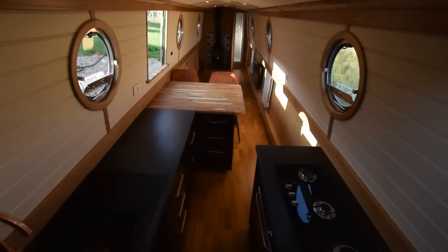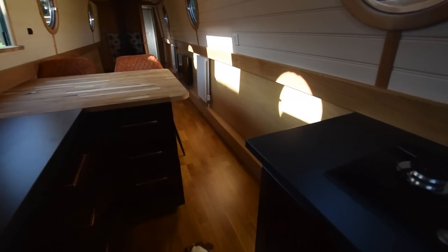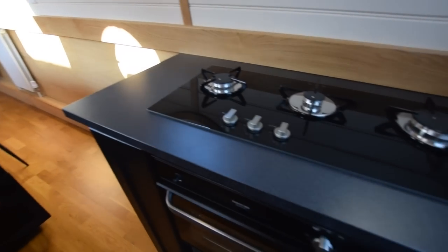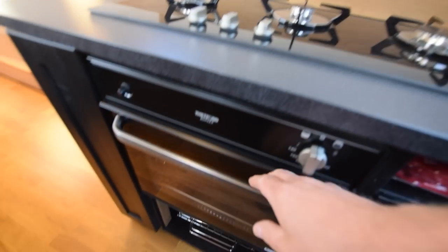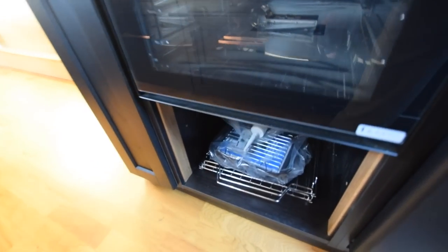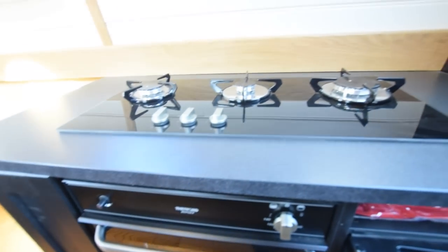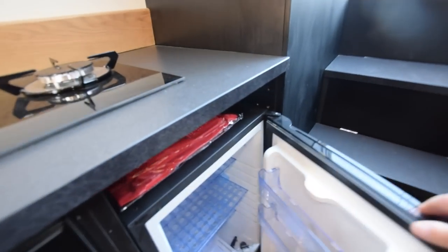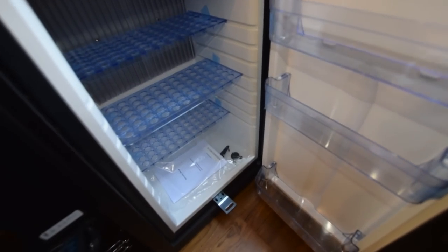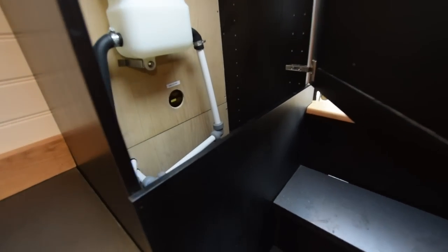It's a reverse layout, so down into the galley. Good proportions — the galley is 11 foot 3 inches long with a three-burner gas hob, oven, and space underneath for pans and things. All of this is new. Here's the fridge — it's a three-way fridge, an Smad.